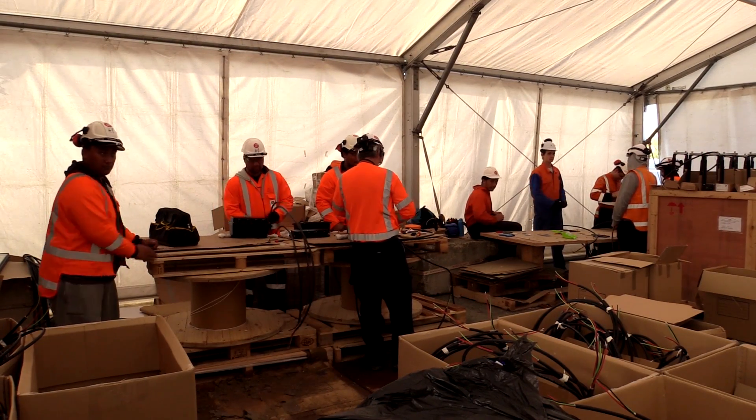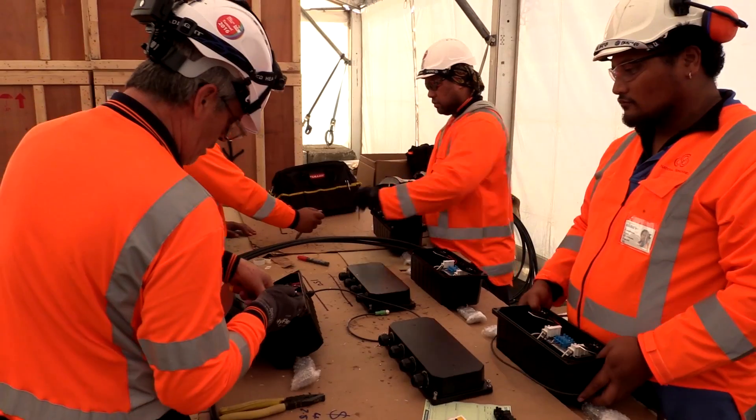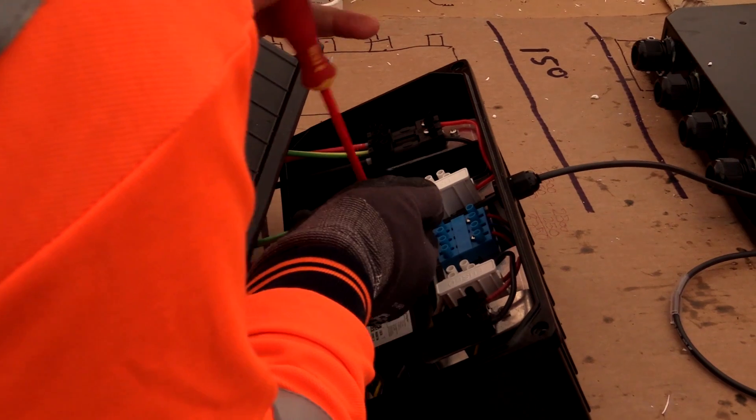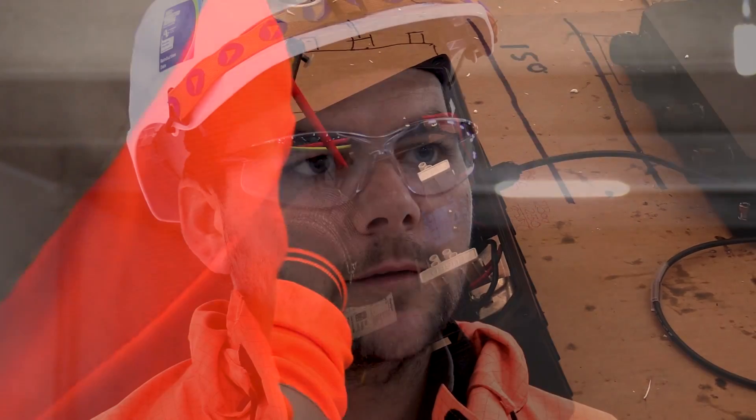We have a team assembling all the LED lights and fittings — there are about four and a half thousand of these to be installed in the tunnel. We also have all the PA system and the CCTV cameras in this area, which are for radio broadcast through the tunnel.